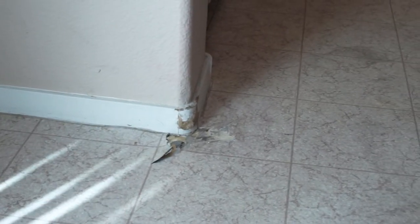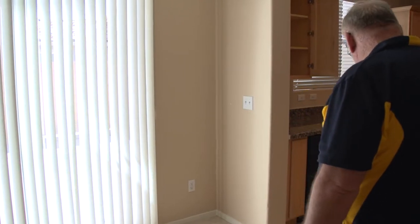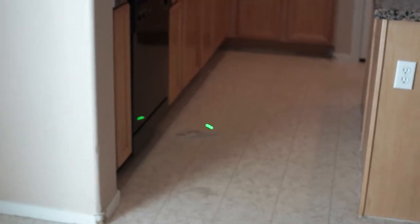Another little claw mark, digging mark from a dog. Over here in front of the dishwasher, we've got another area of damage.